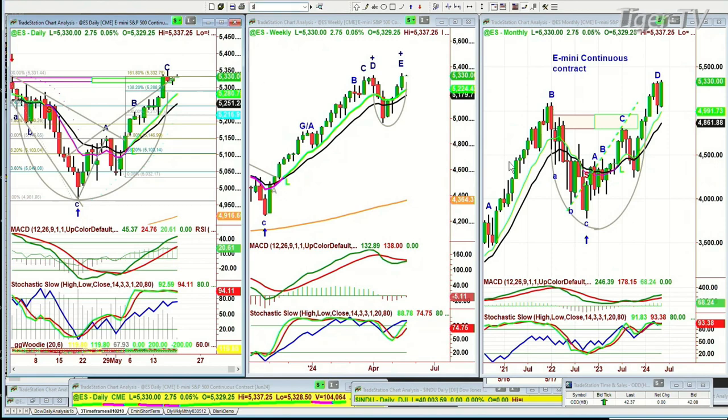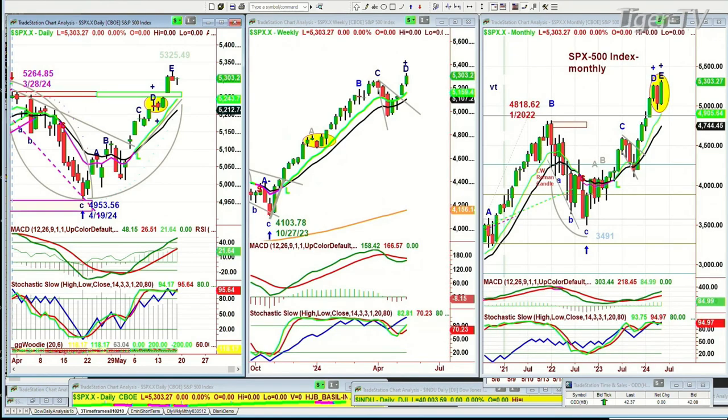If you're looking at the cash index — and this is fascinating — cash indexes have already made a peak E at 5,325.49. That was on Thursday. It's a leg D in the weekly chart and a leg E in the monthly chart. You've already achieved that. That is really something to monitor.